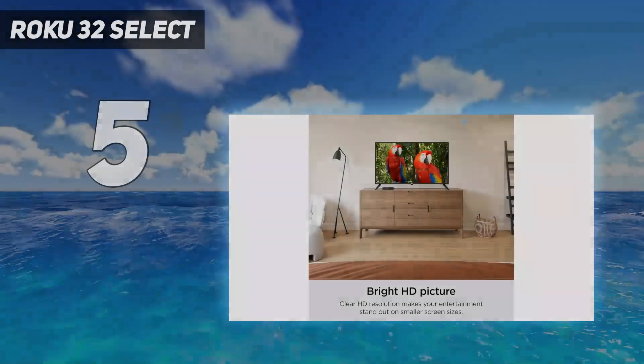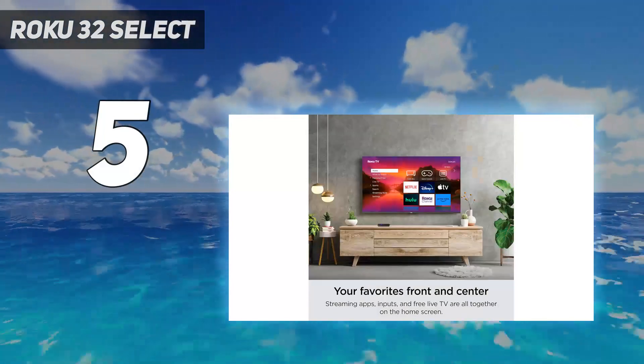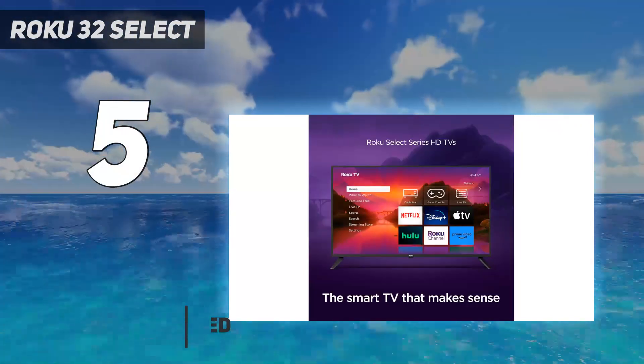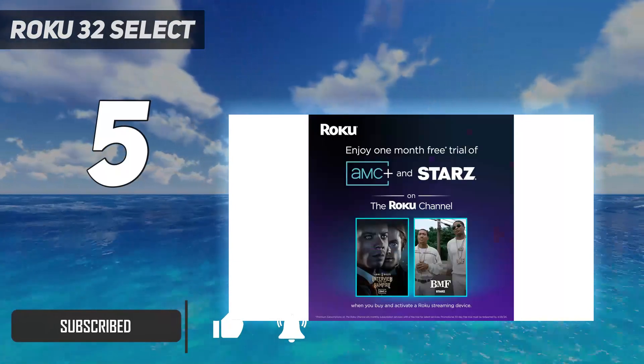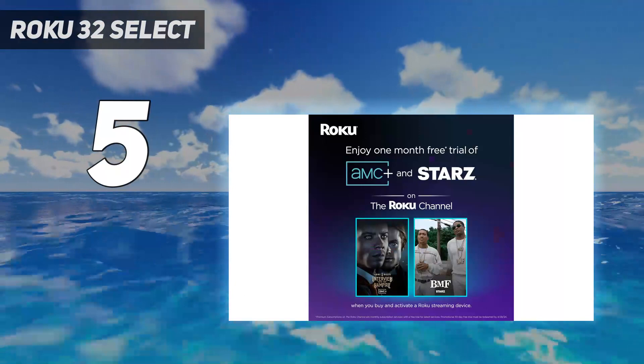Starting at number 5: the Roku 32-inch Select. If you're looking for the best PS5 TV at the lowest price possible, consider the Roku Select series. It's a decent TV that's a small step down from the TCL Q5/Q550G QLED, as it can't do 120Hz like that TV can.